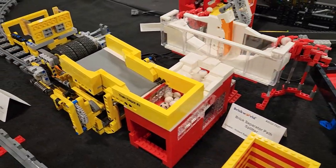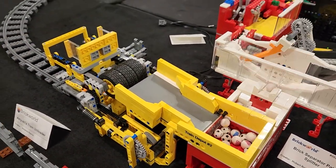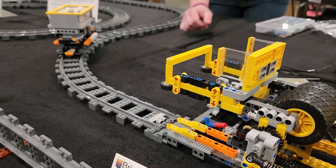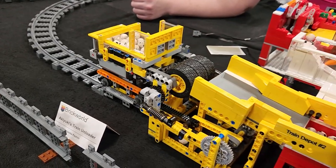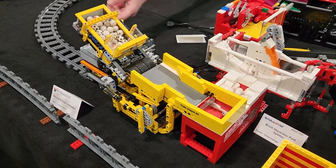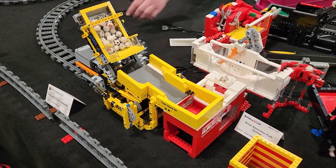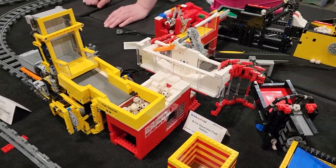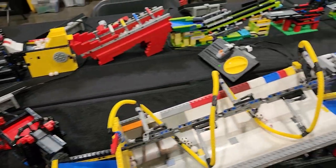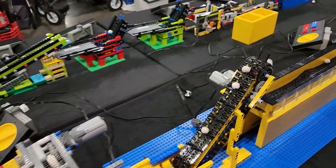You saw train track back there — what happened is the balls actually got loaded into a train and then they drove over and dumped it in. You'll see that train car coming now. It's all connected, whether it be by train track or moving components. Look at the brick separator right there, just putting balls on either side. The mechanics behind this just leave me honestly speechless — it is phenomenal.